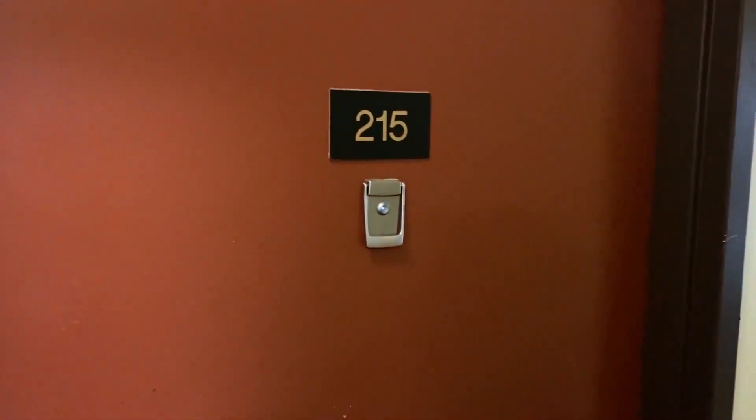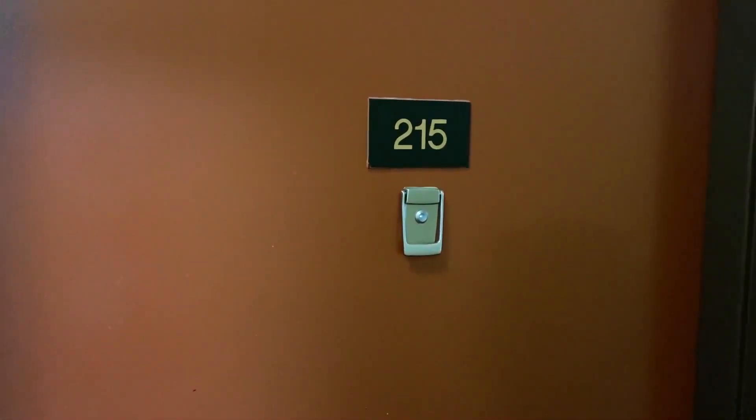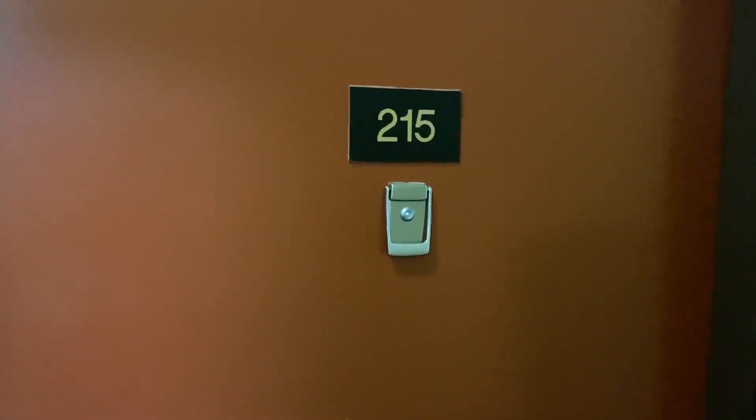We're here today to see apartment 215, a south-facing unit on the second floor. Let's head on in.